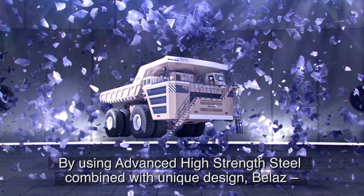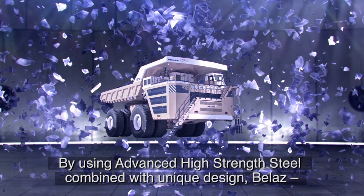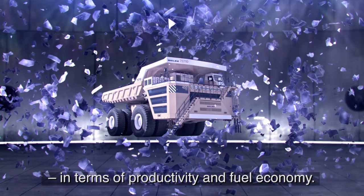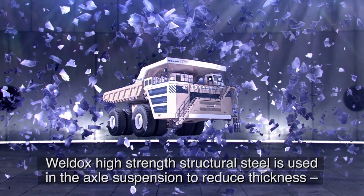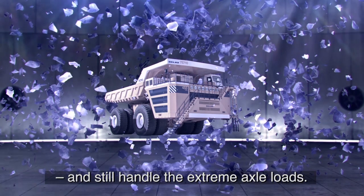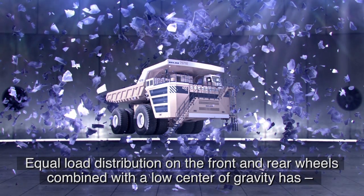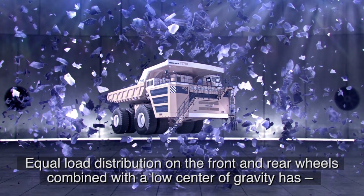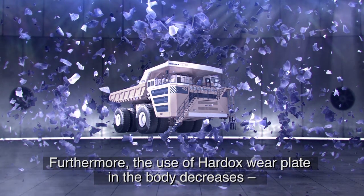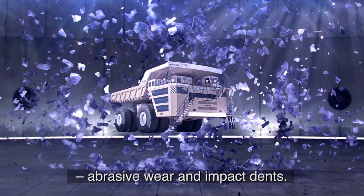The jury's motivation: by using advanced high-strength steel combined with a unique design, Balaz has made the world's biggest dump truck, which has considerable advantages in terms of productivity and fuel economy. Weldox high-strength structural steel is used in the axle suspension to reduce thickness and still handle the extreme axle loads. Equal load distribution on the front and rear wheels, combined with a low center of gravity, has resulted in increased stability and safety. Furthermore, the use of Hardox wear plate in the body decreases abrasive wear and impact damage. Therefore, the jury has nominated Balaz for the 2014 Swedish Steel Prize.